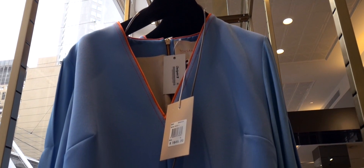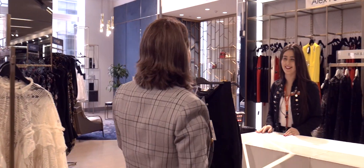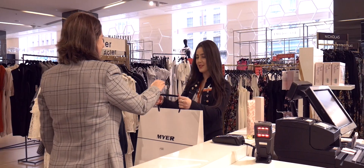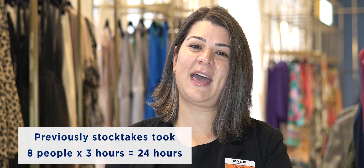We are working towards wanting to have the suppliers tag the RFID already attached to the garment. In terms of the cost savings for this department, it now takes one person half an hour to complete a cycle count, whereas with our previous process it took eight people three hours to complete a stock take.